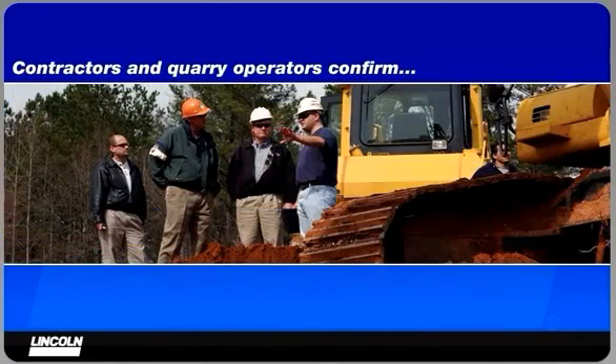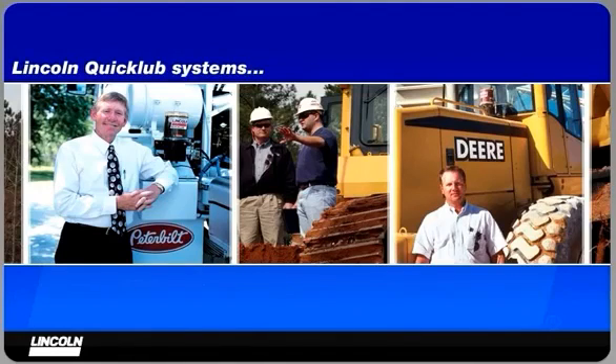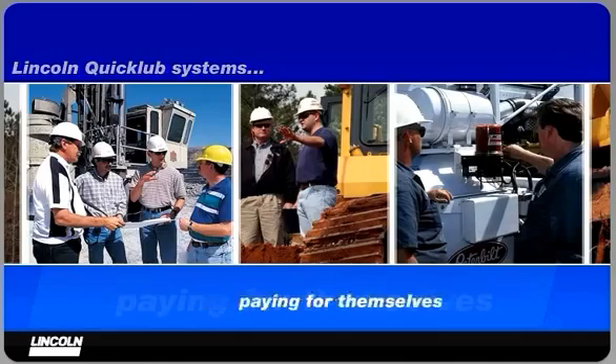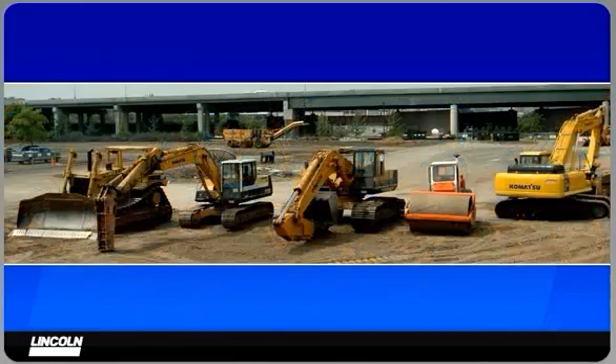Contractors and quarry operators have confirmed that $6,000 to $8,500 is spent each year for daily lubrication and related repairs. Lincoln QuickLube systems can help you save that money, paying for themselves in the first year. You'll continue to save money year after year, and the resale value of your equipment will increase.